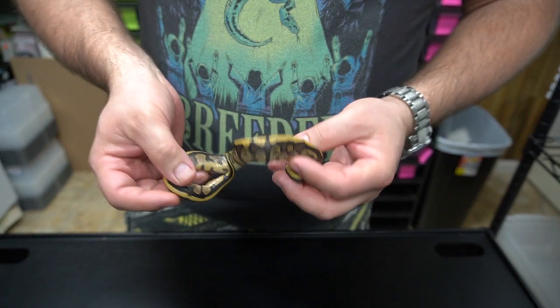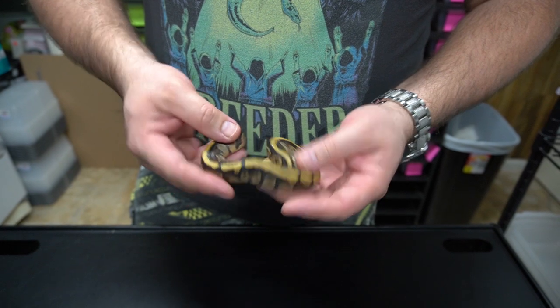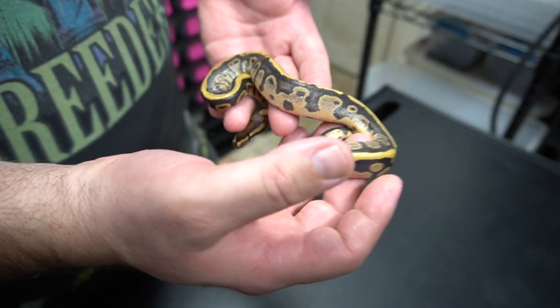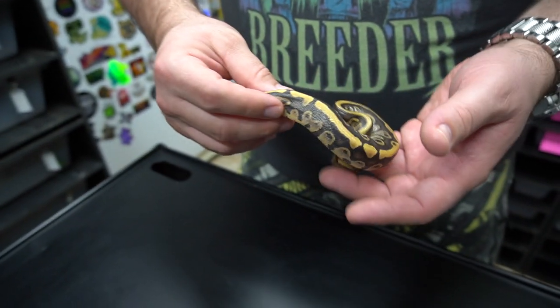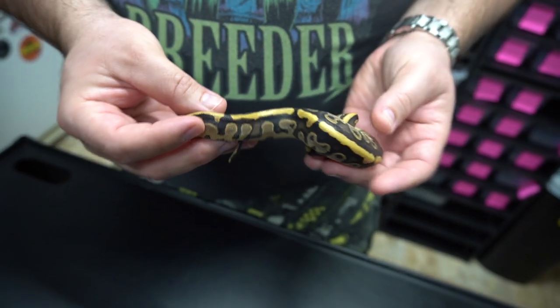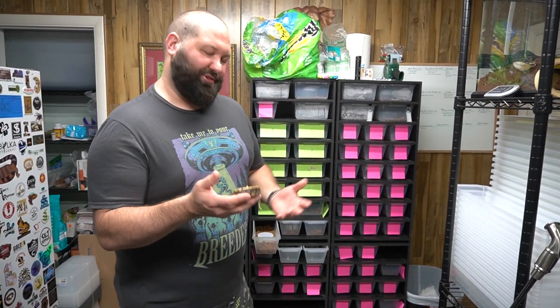So this is a yellow belly arroyo fire — maybe hidden gene woma. The mother was a super fire that was possible leopard, possible arroyo, and this proved out that it's definitely arroyo, definitely fire and yellow belly. The pattern seems a little odd for me to be not hidden gene woma, but also looks odd to be hidden gene woma. So what do you guys think, comment down below? Some of this stuff we don't know if anybody's ever really made, so it can be a little tricky.